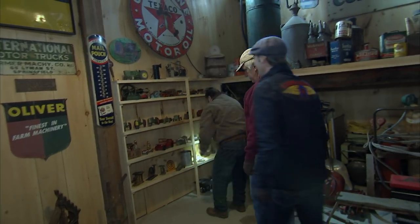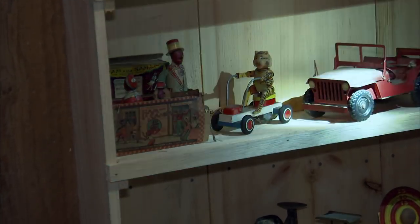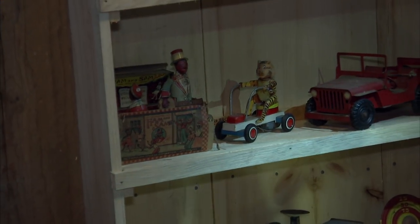These are hard to find complete. This is a tin wind-up toy from the 1920s of Ham and Sam. It's in the original box. The subject matter is a little controversial, but a lot of people buy this kind of stuff for just that fact. That's my prize possession. This is his man cave — nothing in here is for sale.